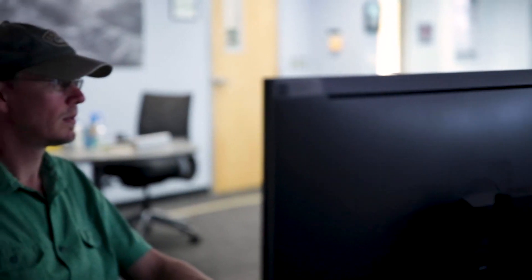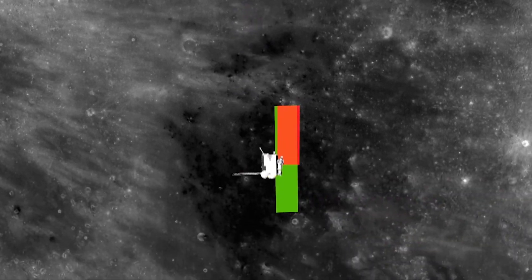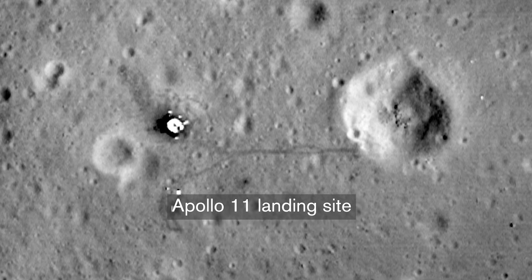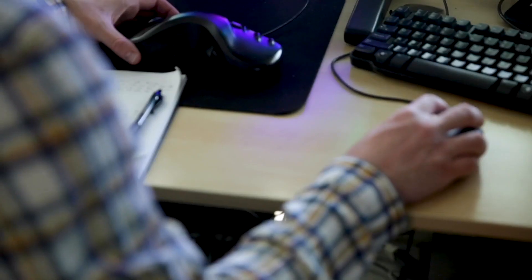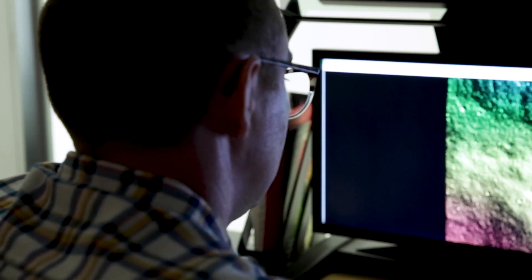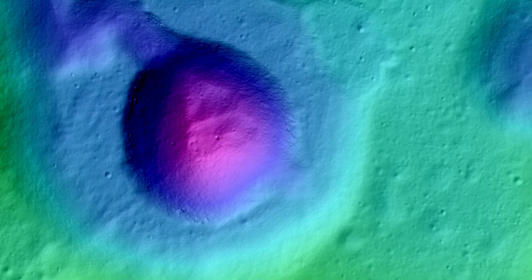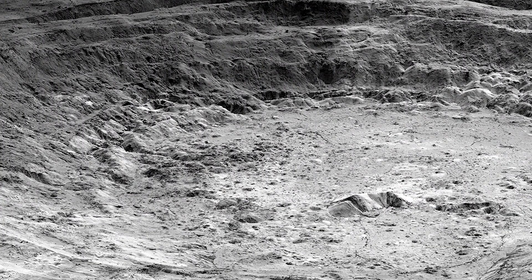LROC sounds like one camera, but it's actually three cameras. Two are identical narrow-angle, very high resolution — we can actually see the tracks left by the astronauts, which gives you a sense of what high resolution means. Then there's a small wide-angle camera; each pixel is about the size of a football field, but it images the moon in seven different colors — two ultraviolet bands and five visible bands. From that, we've mapped out mineral abundance and learned a lot about the ages of the surfaces of the moon.